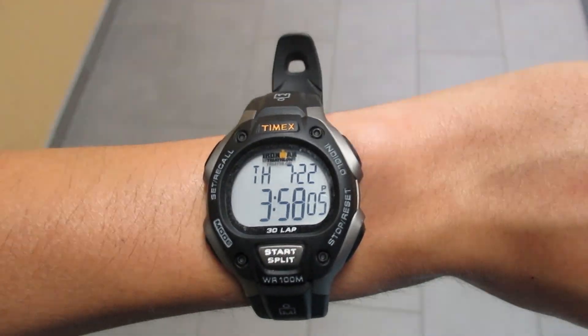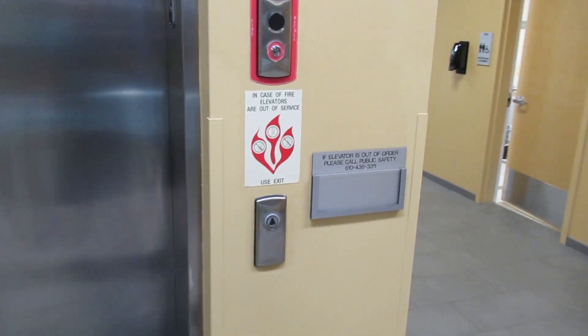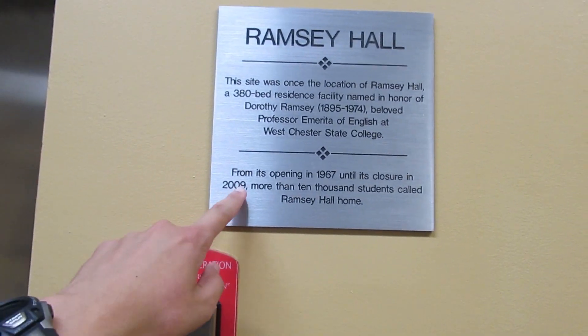All right, let's look at Trustee Timex on 2021. This is over at the Student Recreation Center, or in this case, Ramsey Hall, whatever you call it, at West Chester University in West Chester, Pennsylvania. There's the machine room, and this is a Kone Eco-Space with Series 370 fixtures, and it was installed in 2009, according to this plaque.